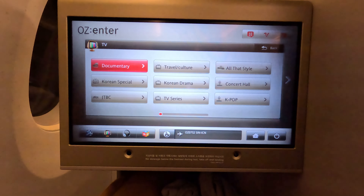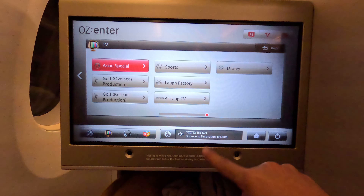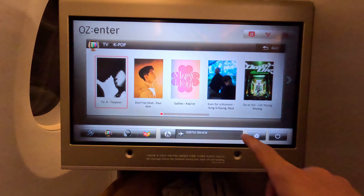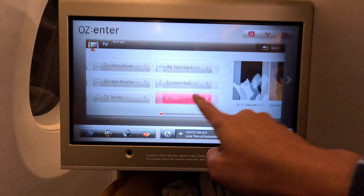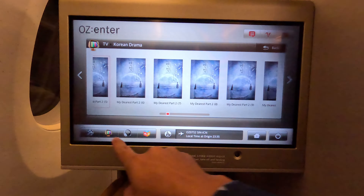For live TV you get documentary, culture, and K-pop content. For those at a K-drama level, you're going to love it — there's K-drama series like My Dearest and all those things.